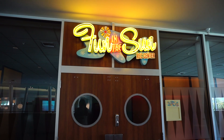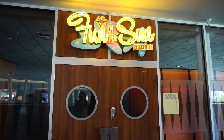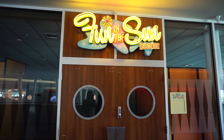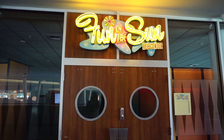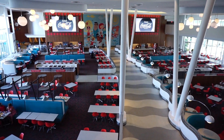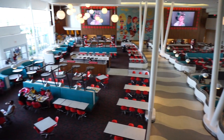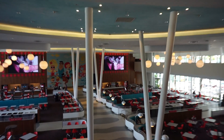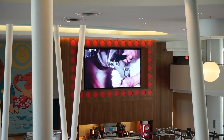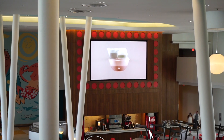Now, this is the Fun in the Sun Rec Center they have. You can use this to rent out for different parties and everything. For Halloween Horror Nights in the past, they have used this Rec Center for different experiences — this is where the Stranger Things experience was for Halloween Horror Nights. And we're going to be looking down at the Bayliner Diner. This is all the seating for the Bayliner Diner. Lots of seating in here — I recommend eating at the Bayliner Diner. You also get to watch old school advertisements and commercials on the big screen while you eat, which just adds to the ambiance.